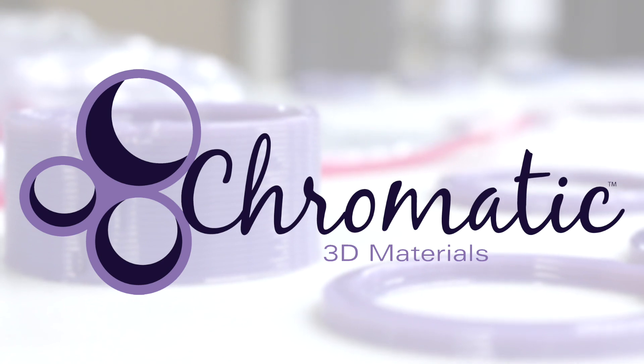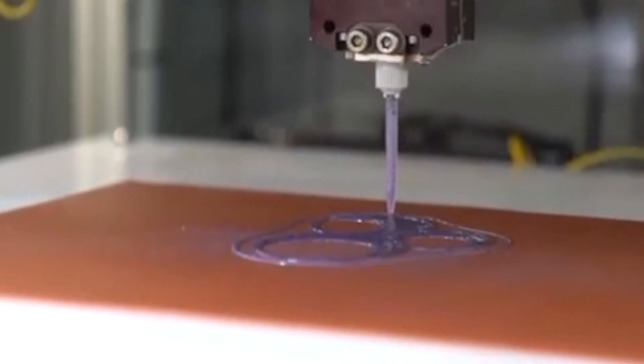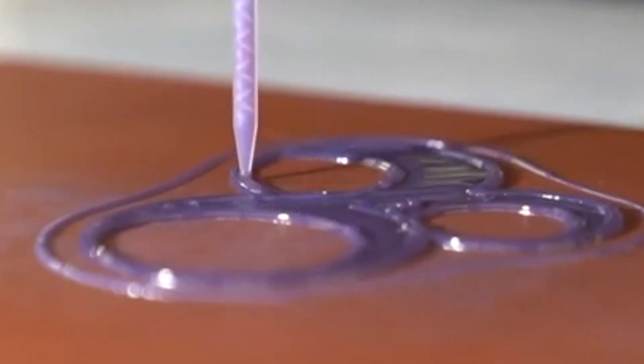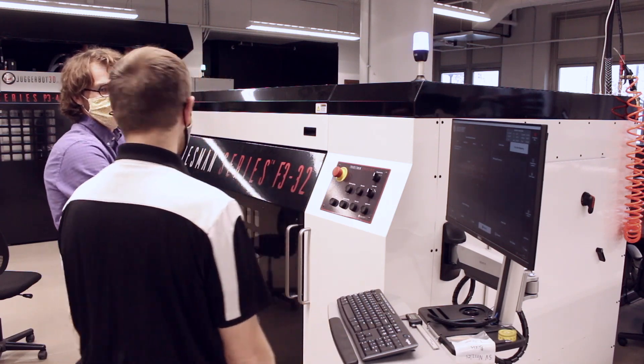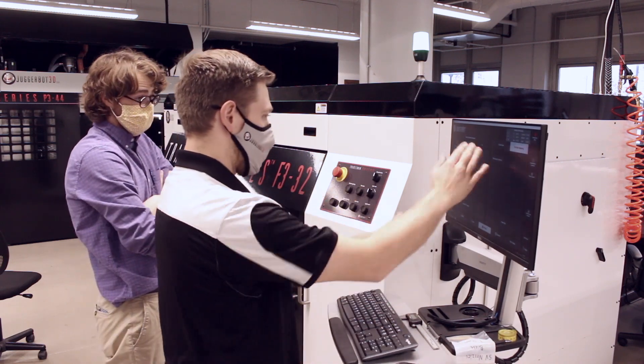Chromatic 3D Materials is focused on the commercialization of industrial grade flexible materials for 3D printing. We focus on material development and partner with companies like JuggerBot to develop the printing technology. One of the things we've had to do is develop software that really makes sure we produce quality prints. It works in tandem with a slicer software that our customers like to use, acting as a post processor that helps make the part print as well as it can with as few defects as possible.